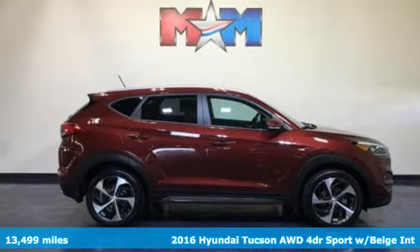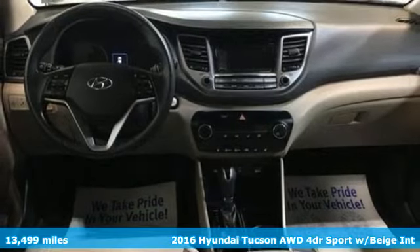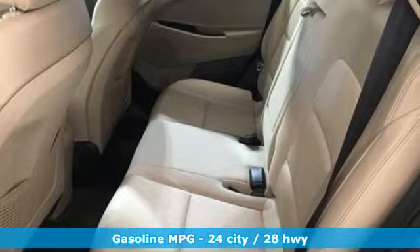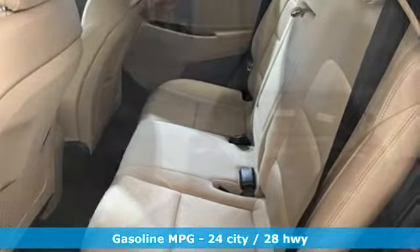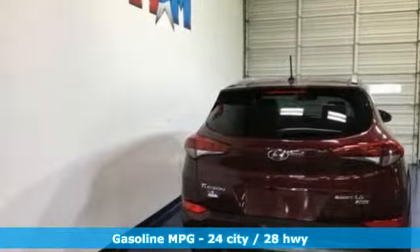Here's a 2016 Hyundai Tucson, built with an eye towards fuel economy and a right foot toward performance. And it comes with all the amenities you need: external memory control, power heated mirrors, and front heated bucket seats.